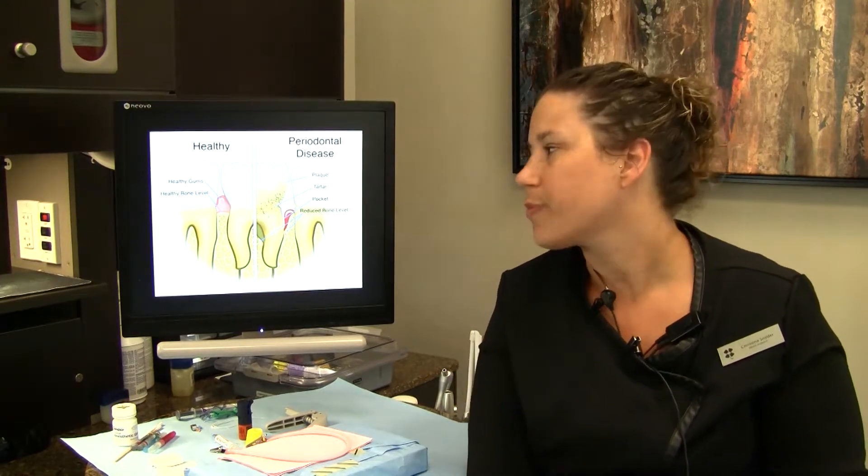Insurance plays a different role with either a regular cleaning or a periodontal maintenance. A lot of insurances will cover a regular cleaning every six months at no cost to the patient, which is great — that's why we recommend brushing, flossing every day, and everything you can do at home to keep your mouth healthy. When you have to come in for periodontal maintenance more frequently, a lot of times insurance only covers a certain percentage. If you have questions or you're not sure why there's a co-pay, feel free to call us — we will answer any questions you have and we don't want you wondering why you're being charged.